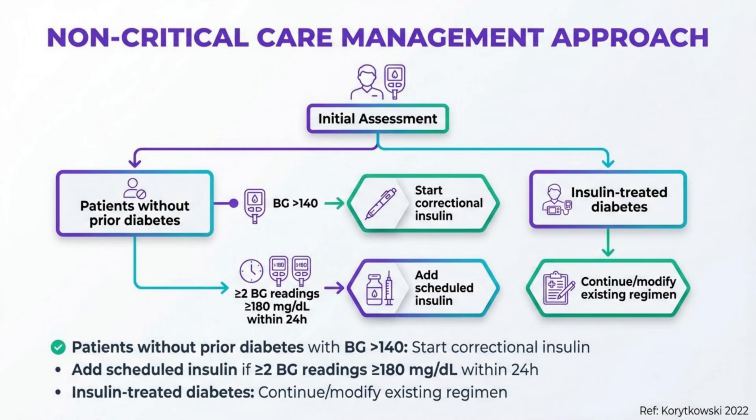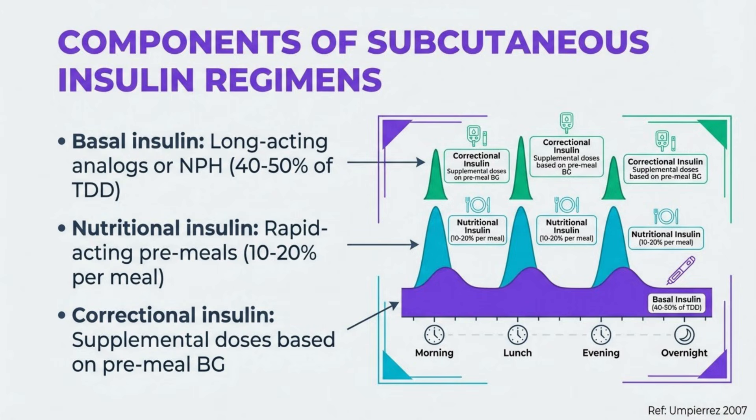Management approach should be tailored to the patient's prior diabetes status and current glycemic control. For those without known diabetes but with elevated glucose, begin with correctional insulin and escalate if hyperglycemia persists. Patients with insulin-treated diabetes should continue scheduled insulin with appropriate modifications. Physiologic insulin regimens include basal, nutritional, and correctional components. Basal insulin provides background coverage and typically comprises 40 to 50% of the total daily dose.